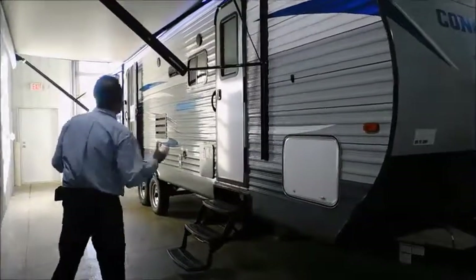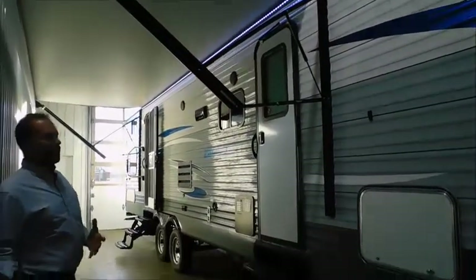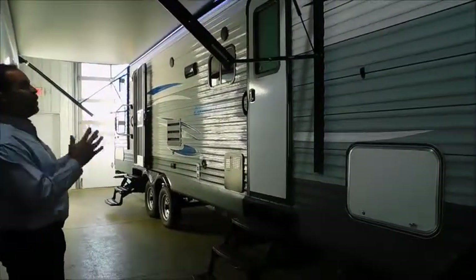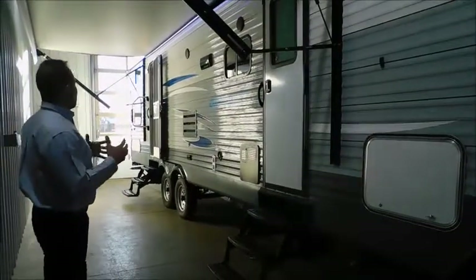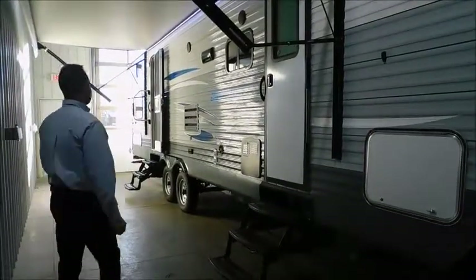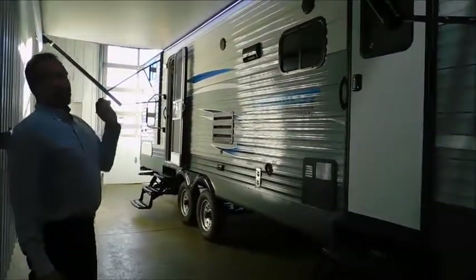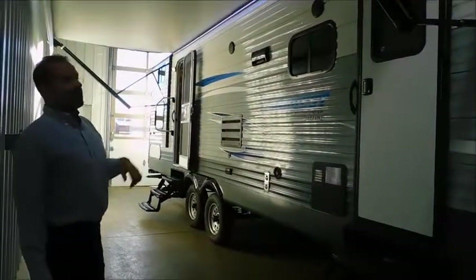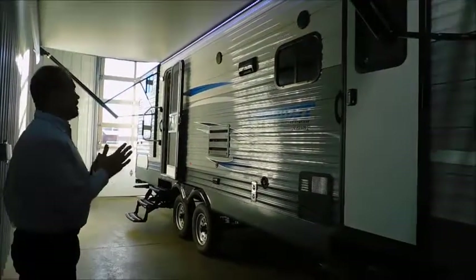Outside, campsite setup — full-size awning. It goes over both doors, which you don't see in a lot of campers. It's a quick way for manufacturers to cut corners by putting a short awning on. But here, no matter what, if you're coming out the back door or front door, you're going to be under the awning. It is a power awning — literally push a button and it goes in and out, so really easy campsite setup. It does have really nice LED lights on it as well.